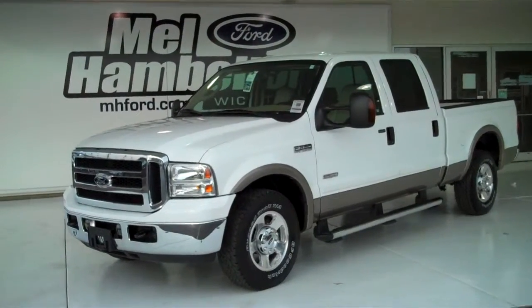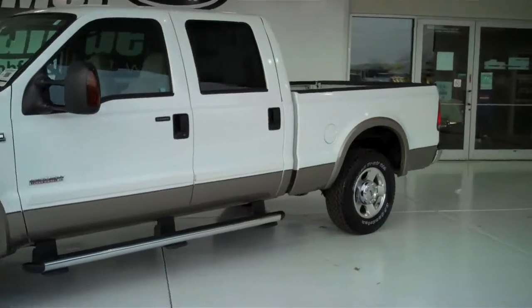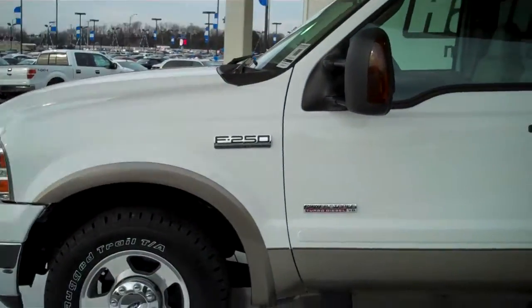111-316V. Here we have a 2007 Ford F-250. It is the Power Stroke Turbo Diesel, white with two-tone tan on the bottom.